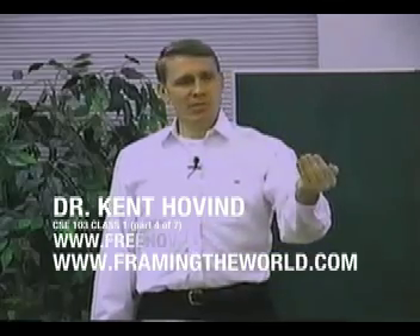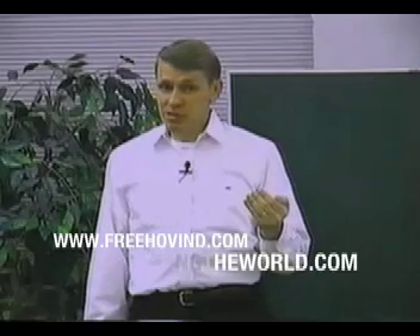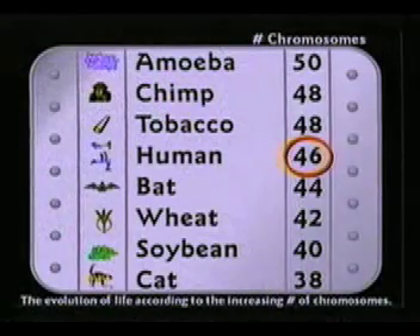What happens if a human gets extra chromosomes? Anybody know what that's called? Sometimes kids are born with 48 chromosomes. Down's Syndrome — it's a disadvantage. Humans have 46 chromosomes. Now, if we can just get two more chromosomes, there should be a tobacco plant — they have 48. They're way ahead of us, evolving.